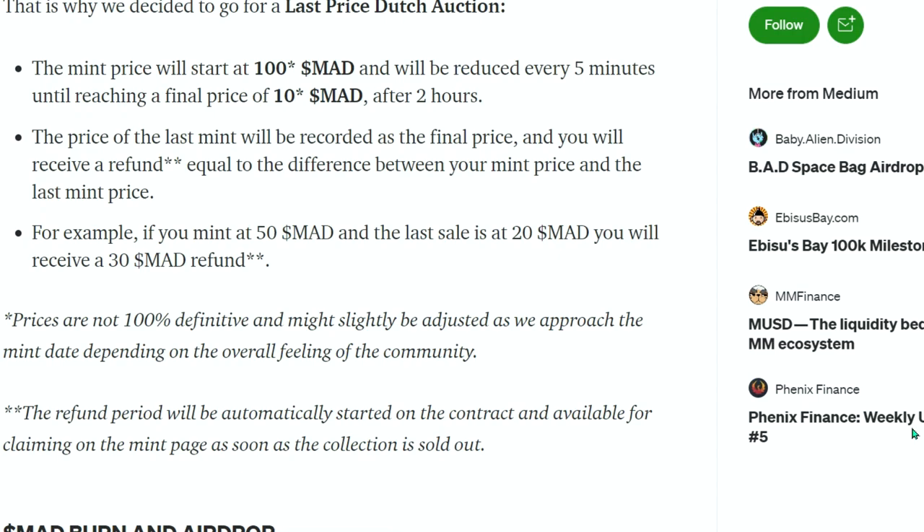The only risk is if the D-Gens co-mint on the same day — that would be bad. But they're under the same umbrella and they don't want to compete. What would happen to MAD if both minted the same day? All that MAD would get burnt on the same day — it would pump. Will we go back to 20 dollar MAD around that time? That's on the table.